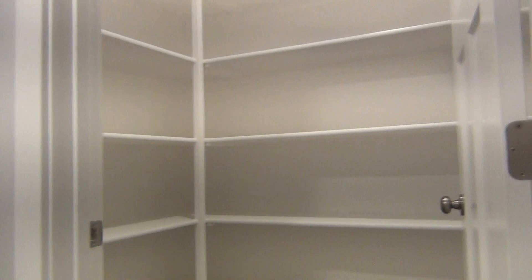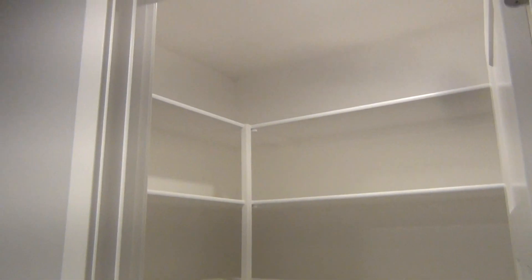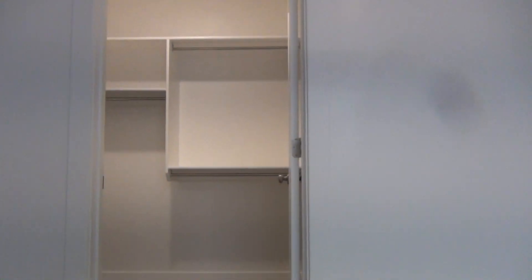This home has plenty of storage. There's another closet just off to the right, and then our fourth bedroom in this home — it's a big bedroom with a nice big walk-in closet as well.